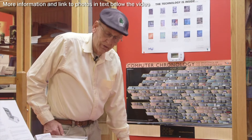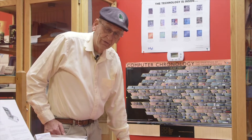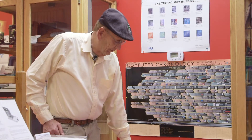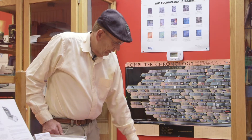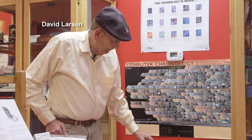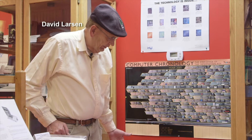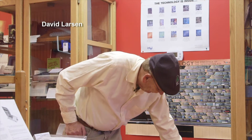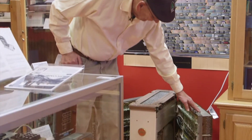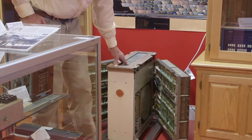I worked at Autonetics the summer of 1960, between my freshman and sophomore year of college, and I worked on the Minuteman 1 missile computer, and this computer was the forerunner to that. They used a lot of design ideas in this computer, but the computer itself has thousands of wires — white wires — and it weighs 200 pounds.